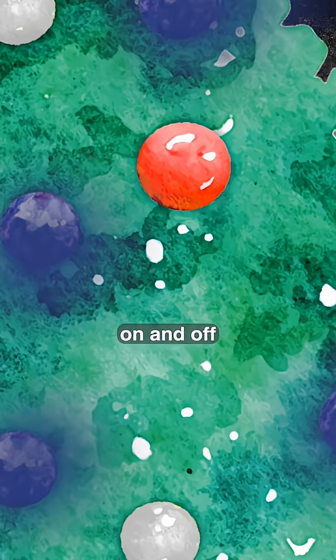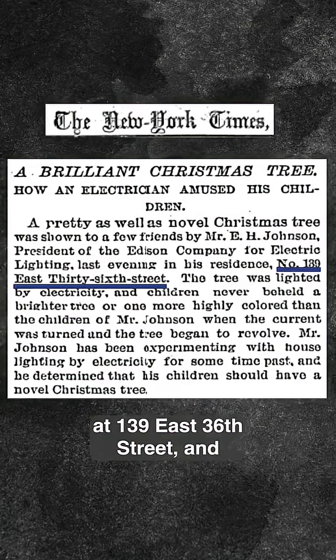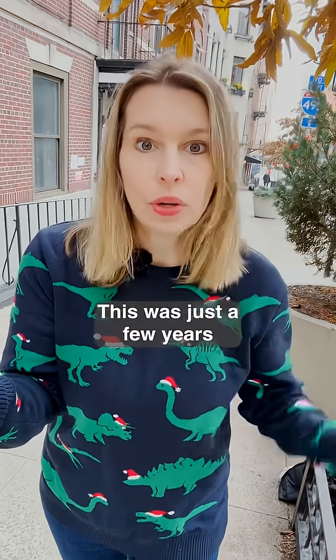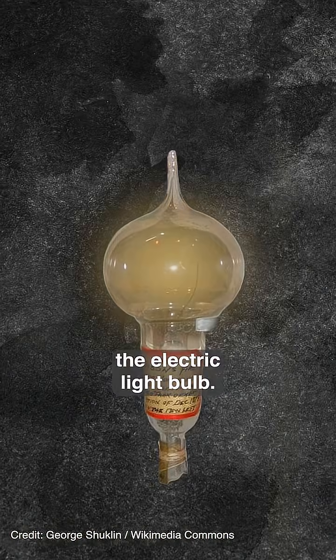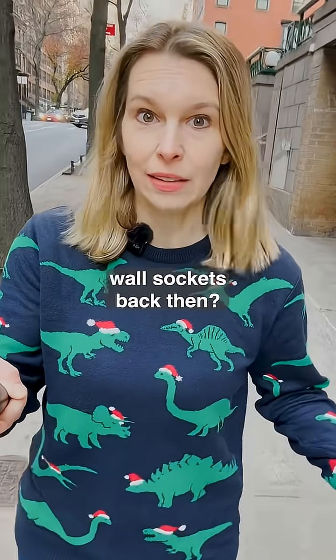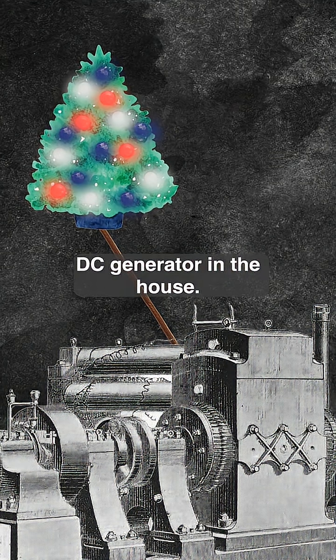The colors blinked on and off as it turned. It happened here at 139 East 36th Street, and it looks like someone is still carrying on that tradition. This was just a few years after Thomas Edison first demonstrated the electric light bulb. So how exactly did the Christmas lights work if there were no wall sockets back then?